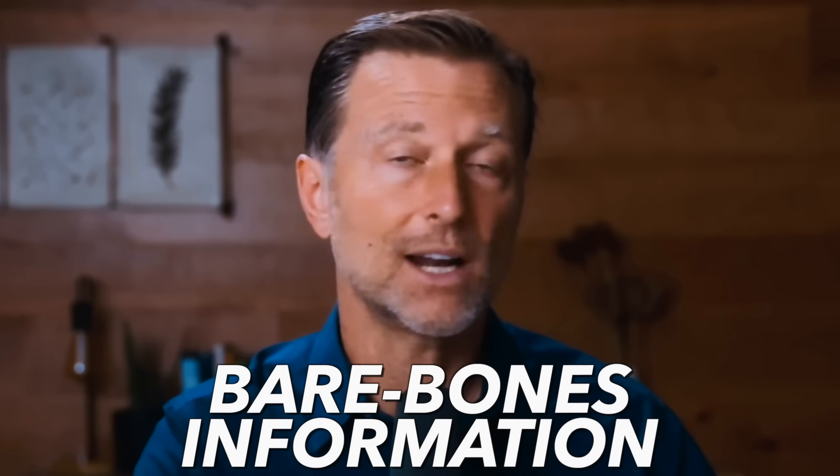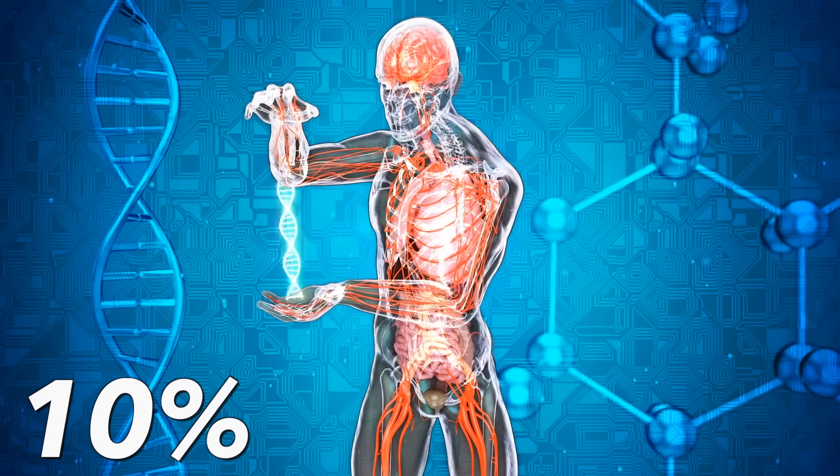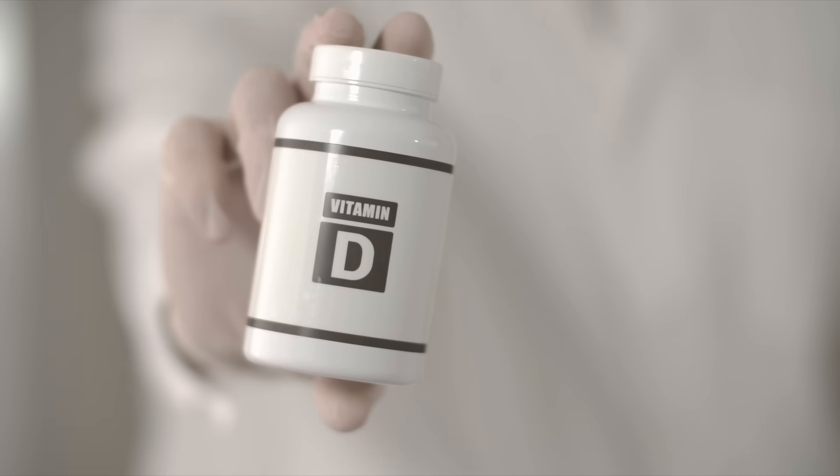I'm going to break this up into two sections. The first part is for the person who wants just bare bones information — they don't want anything too tactical. The second part will go into the science and mechanism behind these symptoms and the underlying reason why they develop. You have about 25,000 genes in your body, and 10% of those genes are greatly influenced by vitamin D.